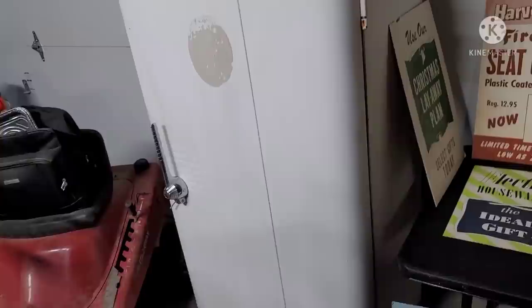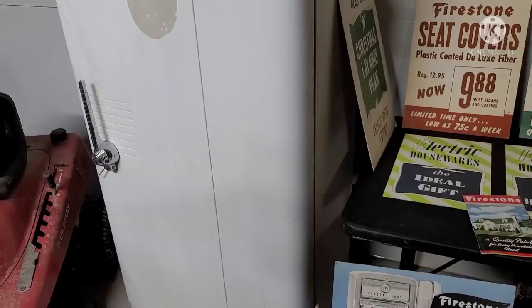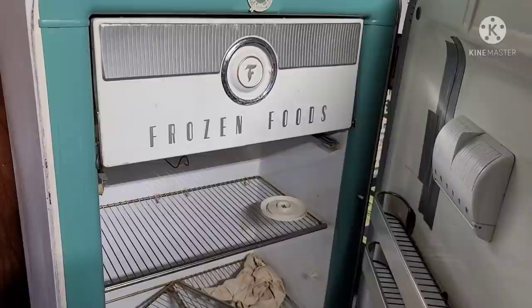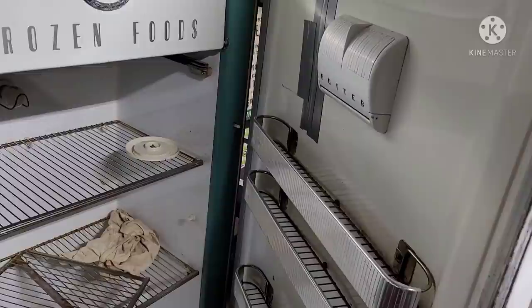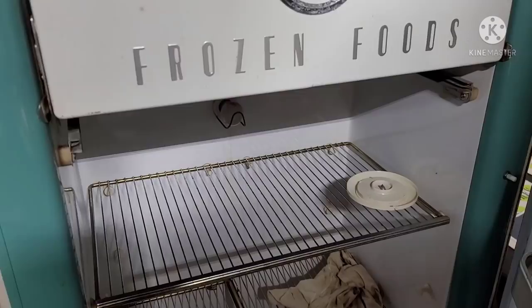It brings us to this guy right here — the Firestone refrigerator. Cool old relic of its time. Pretty neat old green and white colors that really play nice together. From a design perspective, it's a pretty neat piece. Really cool old rig.